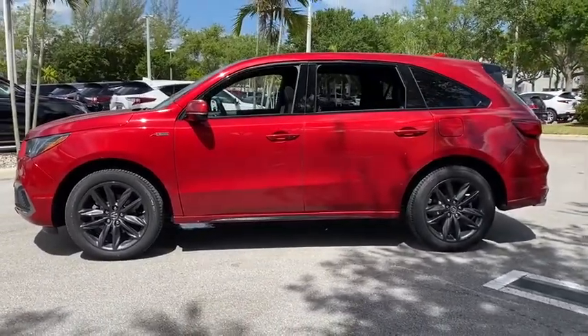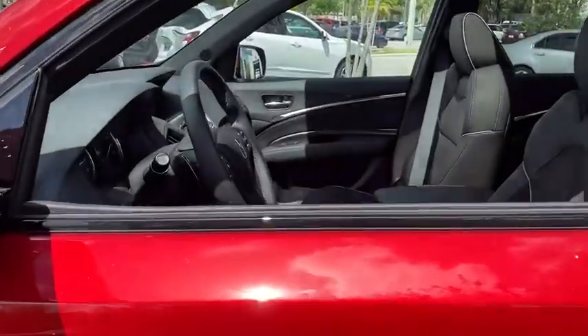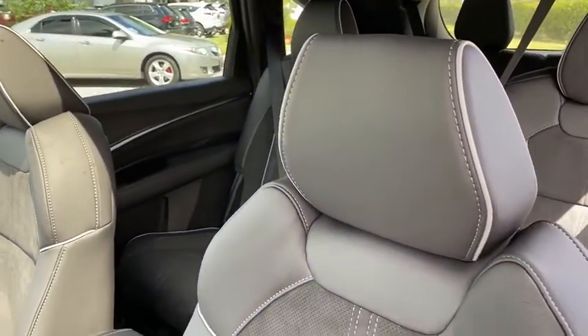This vehicle has less than 100 miles. Here are some of this vehicle's great options: power liftgate, power passenger seat, navigation system, traction control, dual airbags, leather-wrapped steering wheel.